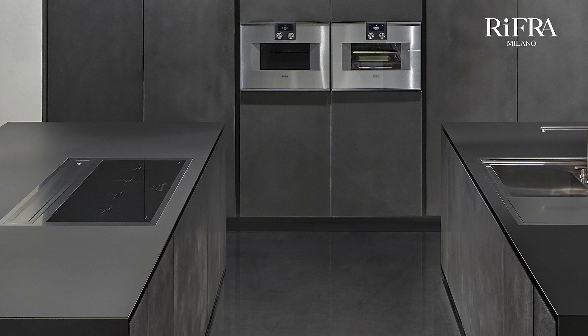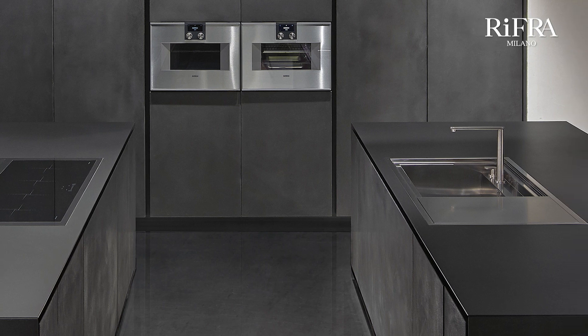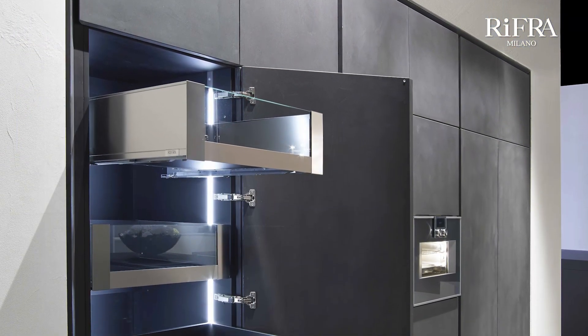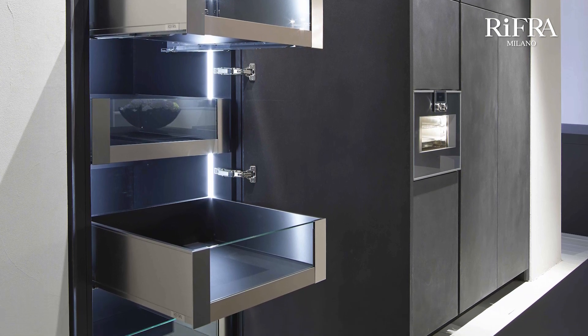The One kitchen with double island in hand-spatulated black cement has two large islands, 120 centimeters each, with the sink in the right island and the hob with hood integrated into the top in the left island. The columns are used to insert the fridge, freezer, ovens, and pantry. Equipped with LED lighting and individually pull-out drawers. In the back part of the left island, a bookcase is presented. The One kitchen is fully customizable and all Rifra kitchens are completely custom-made, produced one by one after an accurate study of space design together with the customer.